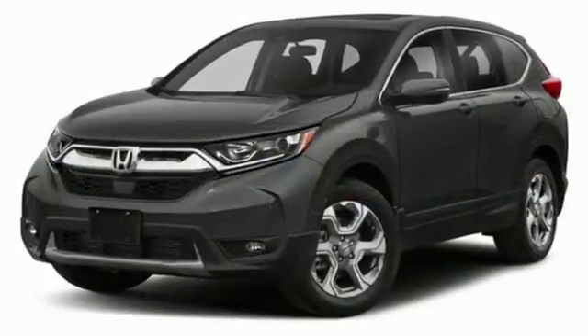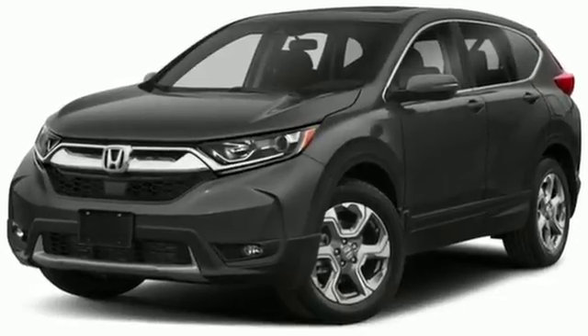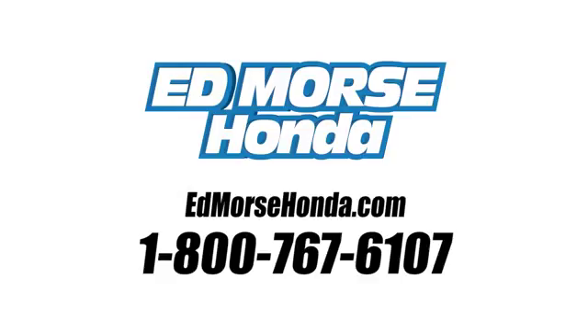It's a Honda, so longevity comes standard. Driving is believing. Test drive it today. Call us today at 1-800-767-6107.